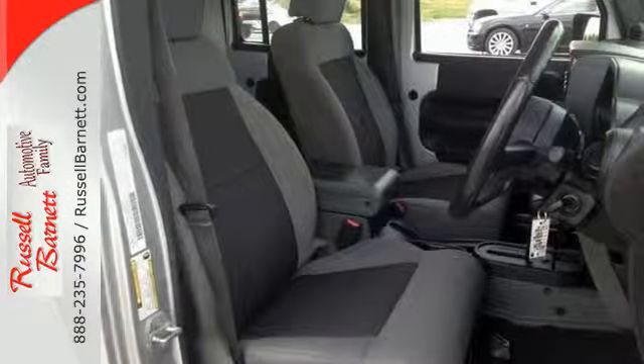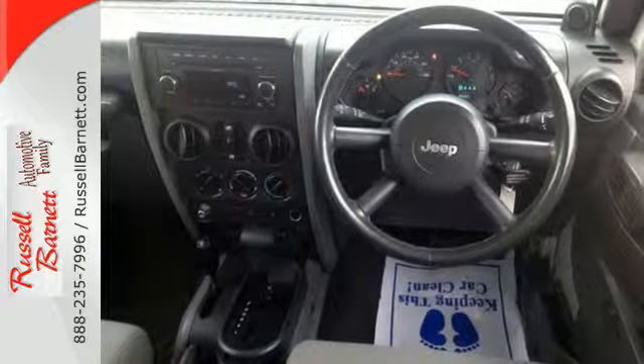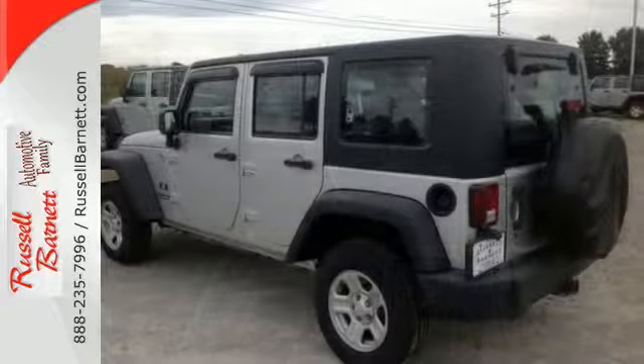Inside you'll find spacious seating, air conditioning, and a CD player. Get the power, handling, and room you need along with the great looks you want.